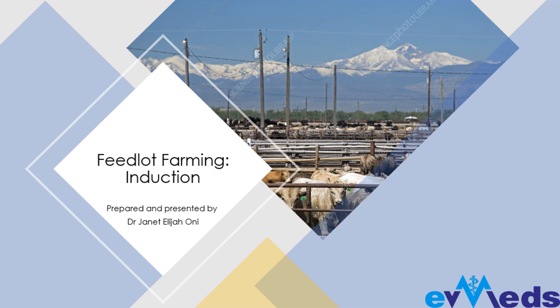Hello, good evening everyone. I want to believe we had a great day. As introduced earlier by our team lead, Dr. Byo, I'm Dr. Janet Elijah-Oni, the veterinary officer at EMZA Veterinary Medical Diagnostic Services. You are all welcome to tonight's training and I want to believe that we are all ready.